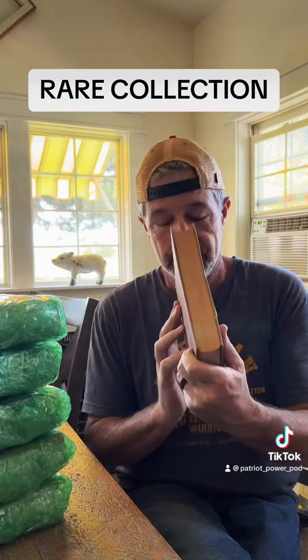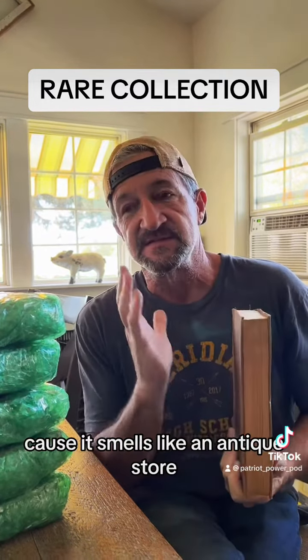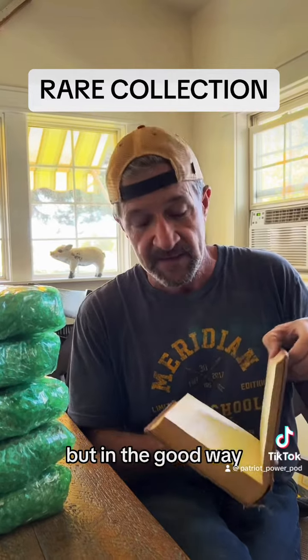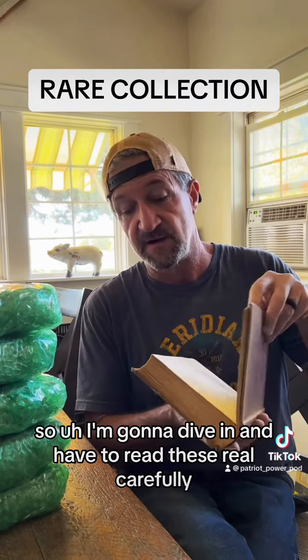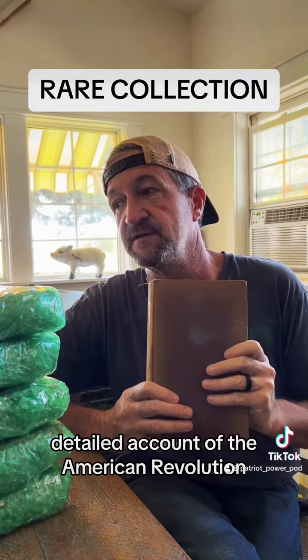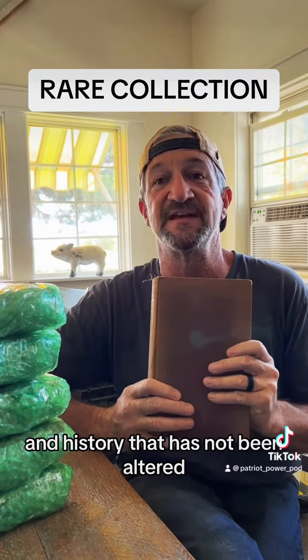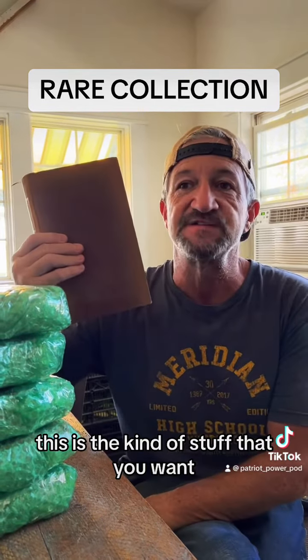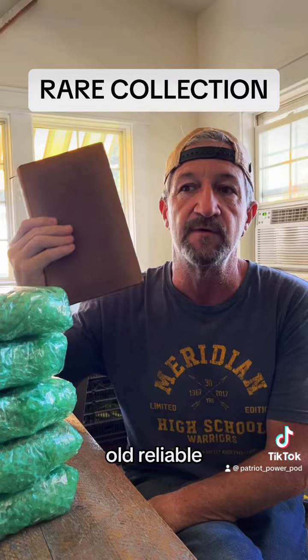Excellent condition. I wish you could smell it because it smells like an antique store — old, but in the good way. So I'm going to dive in and read these real carefully. But if you're looking for an amazing, thorough, detailed account of the American Revolution and history that has not been altered, this is the kind of stuff you want — old, reliable, detailed history.